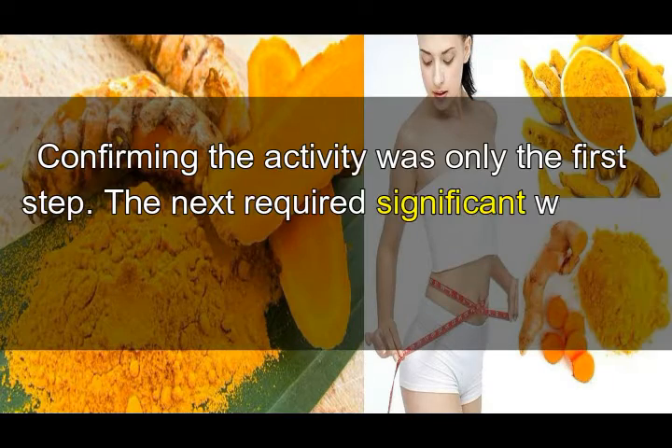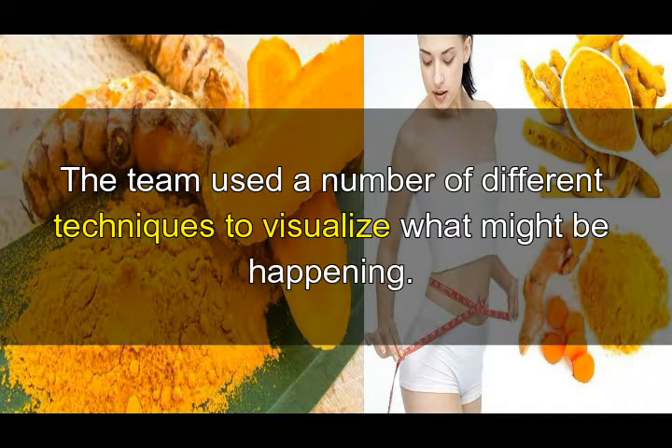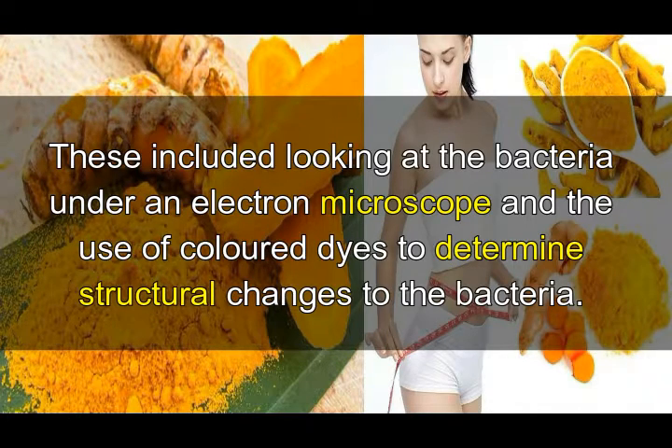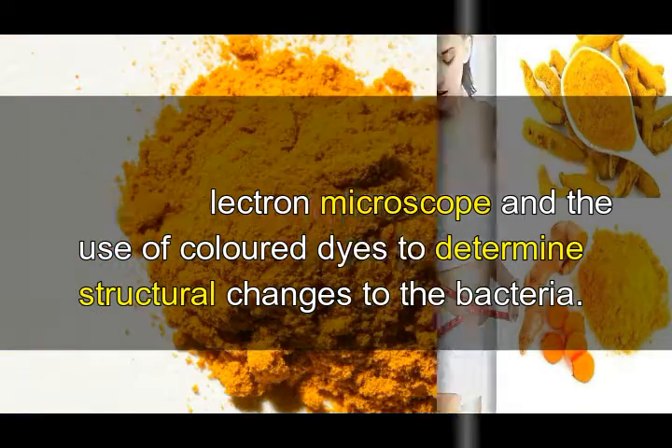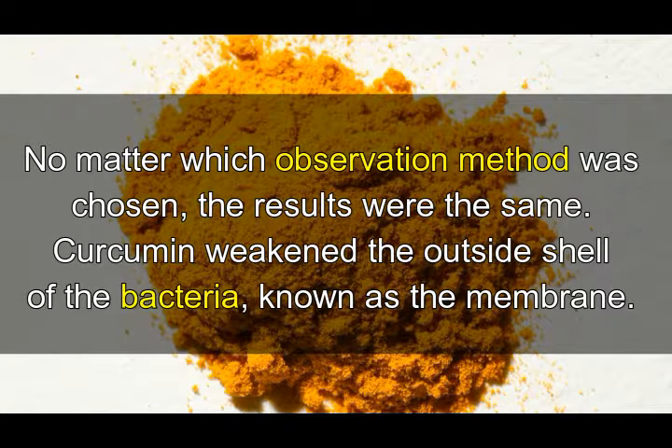This was all good news, but confirming the activity was only the first step. The next required significant work in the lab to identify just how the molecule killed these bacteria. The team used a number of different techniques to visualize what might be happening, including looking at the bacteria under an electron microscope and the use of colored dyes to determine structural changes to the bacteria.